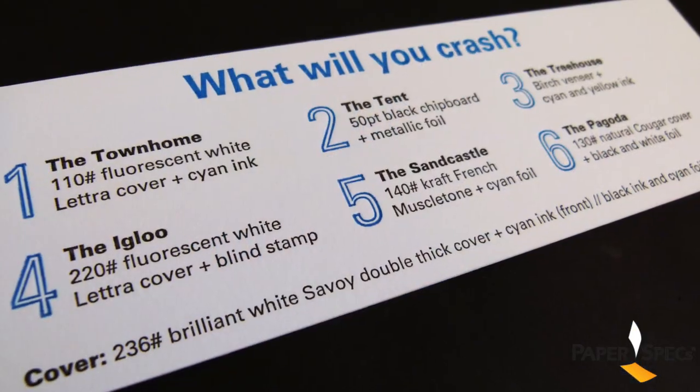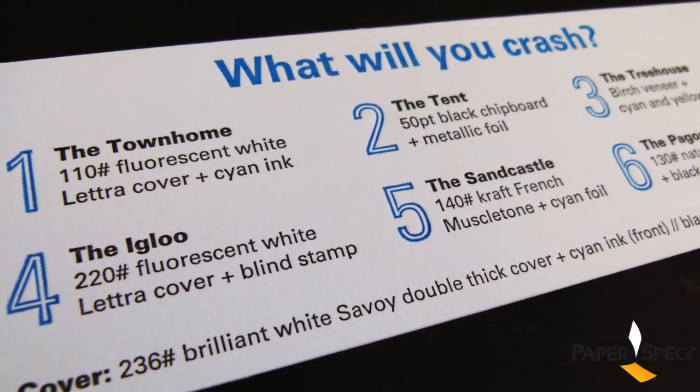The best part of course is on the very back page, where you can see how each and every one of the pages was created, so if you want to recreate one of the effects you can do so.